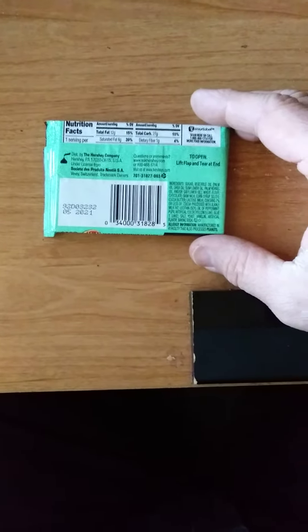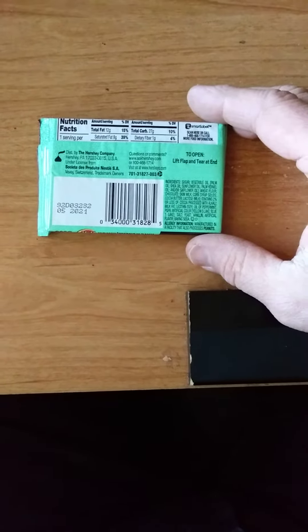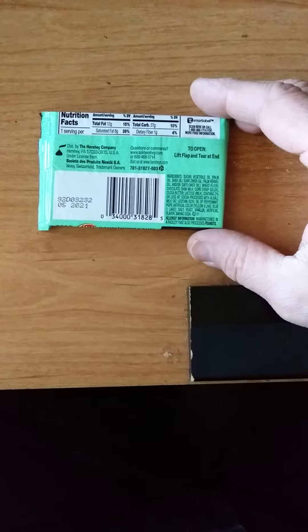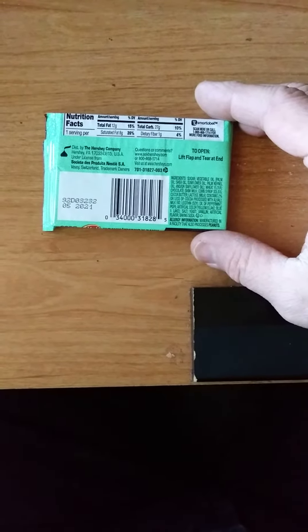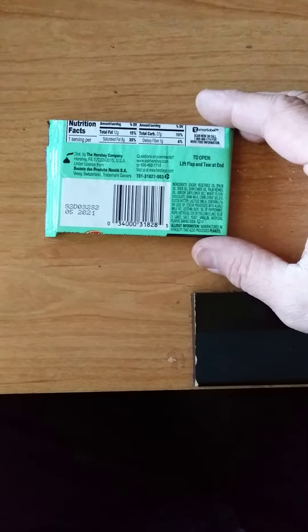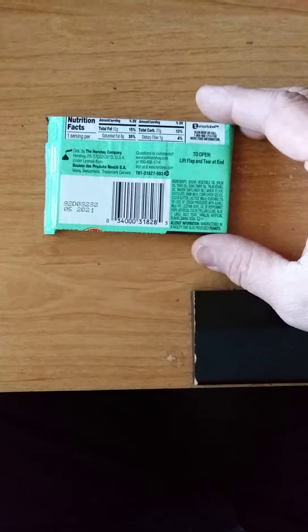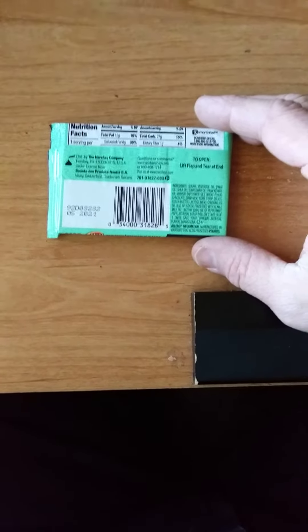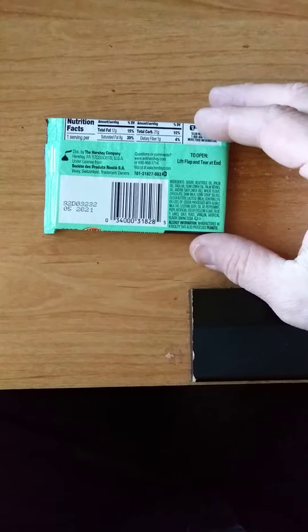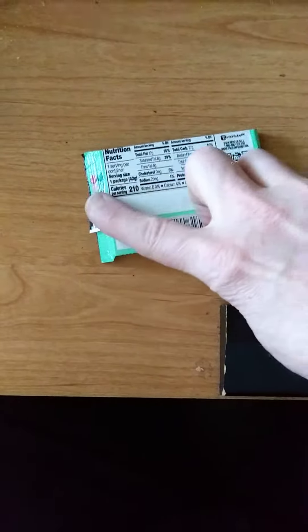It also has soy in it, and it may have been contaminated by peanuts because it's produced in the same facility as another product. Let's show you the nutrition facts — go ahead and pause to read those.